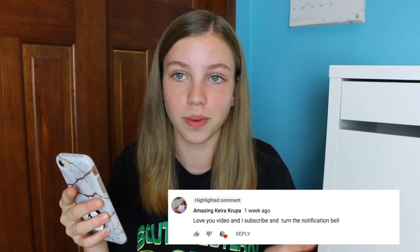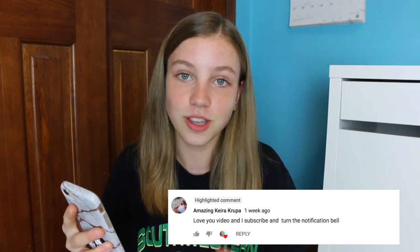Today's notification shoutout goes to Amazing Kira Krupa — I'm not really sure how to pronounce it. Thank you so much for having my notifications turned on. If you would like a notification shoutout in the next video, be sure to subscribe to my channel, ring the little notification bell down below, and comment down below when you have done that for a chance of getting a shoutout in my next video. I'm super excited about this so let's get right on to it.